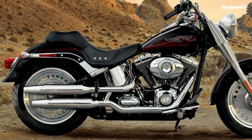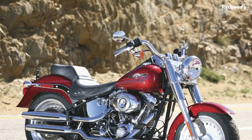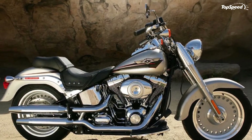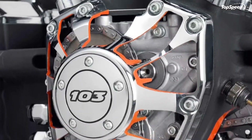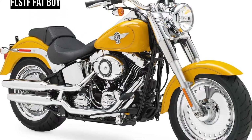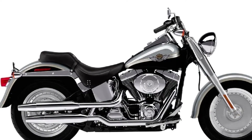A security package that pairs anti-lock braking system (ABS) with a smart security system featuring a proximity-based, hands-free security fob is available for all 2012 V-Rod, Dyna, Softail, Touring, and CVO models. The security package is standard equipment on CVO models and on the Road Glide Ultra, the Electra Glide Ultra Limited, and the Road King Classic. It is a factory-installed option for all other models.